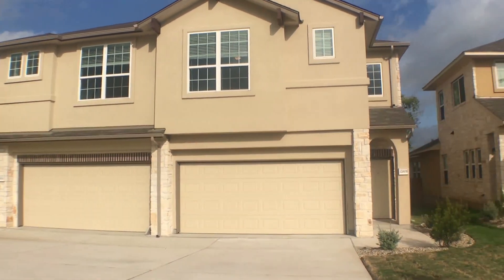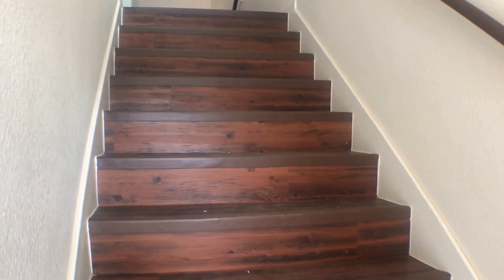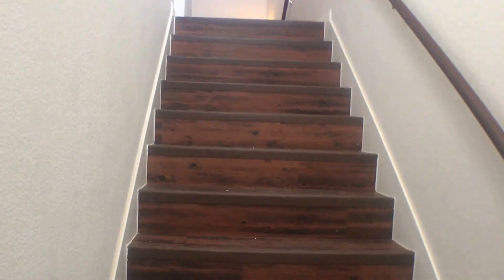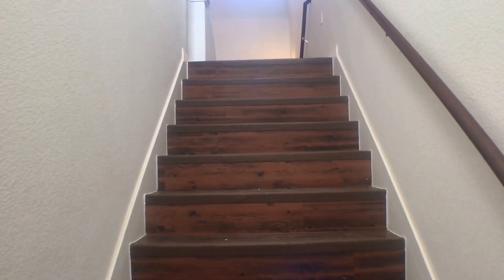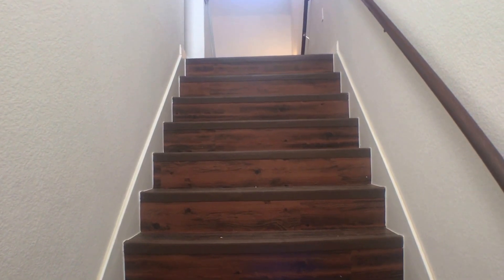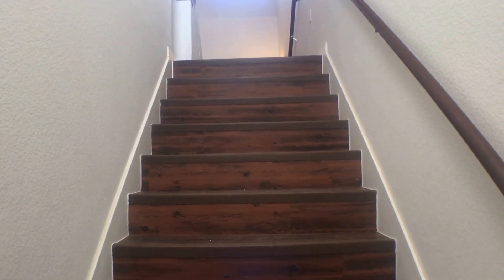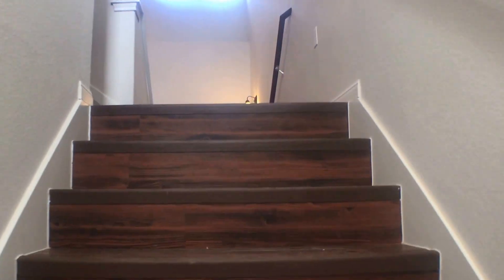Let's go take a look inside. This townhome has a very unique layout with the staircase being directly in front of the entry. First, we will preview the upstairs, which has the living room, the dining room, the kitchen, the master bedroom, and the utility hookups. Then we will preview downstairs, which has the two guest bedrooms and the guest bathroom with access to the backyard.